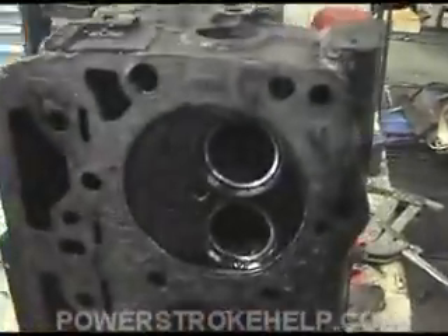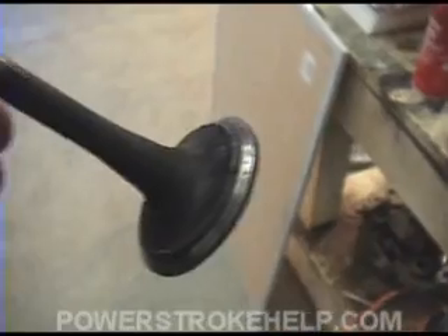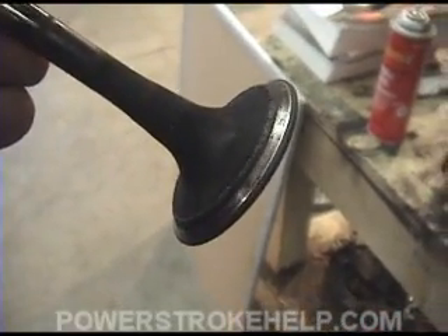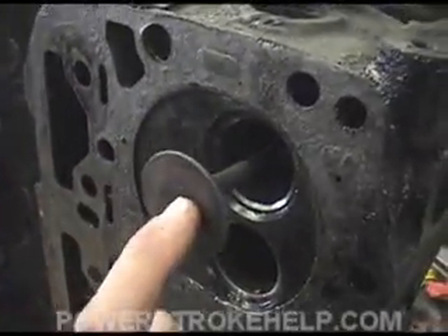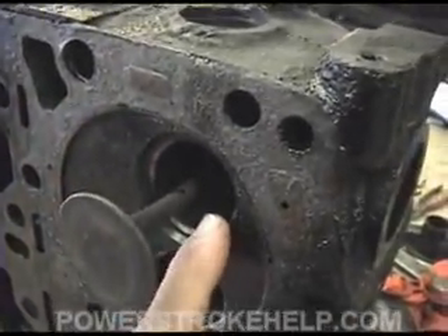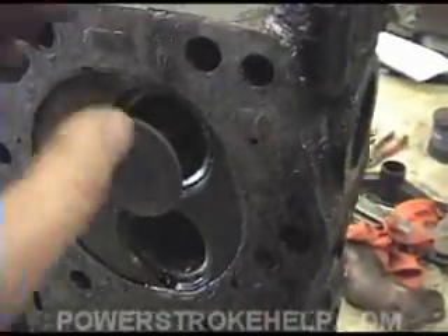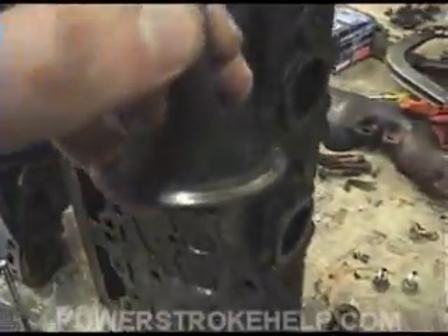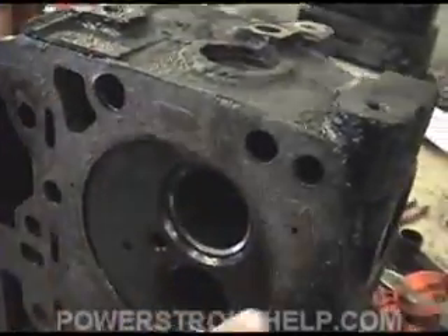On the exhaust valve, what happened on this particular one is it's gotten so hot that it actually floated the metal off of the seat of the valve. What was happening is that as the engine was going down the road and the valve was closing, it would weld itself for just a second and then open back up. The metal would hang on to the seat, travel out the exhaust and through the turbocharger — which can't be good for the turbo. Every time it was closing under heat, it would weld a small piece of metal off the face of the valve.